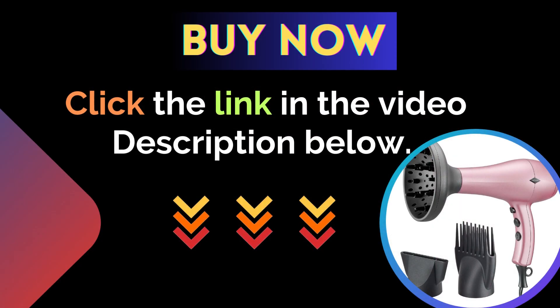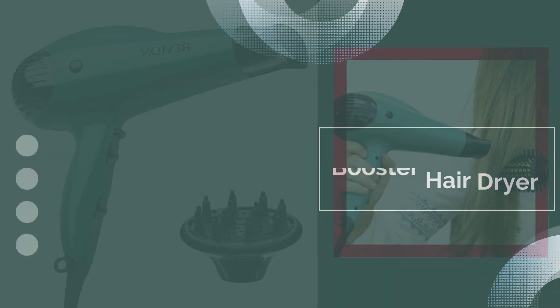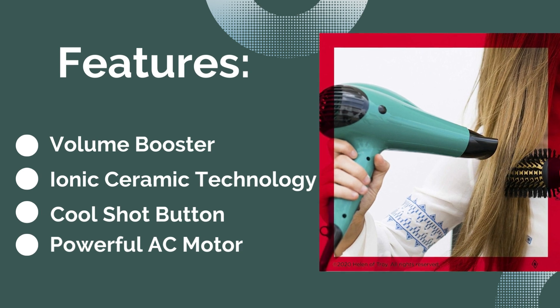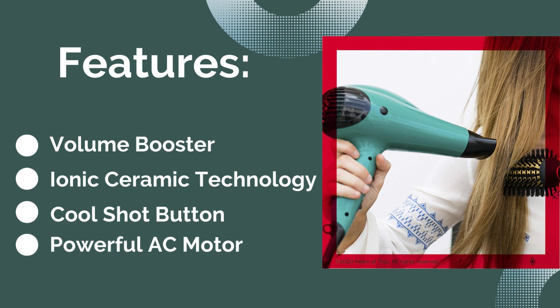For more details, click the link in the video description below. Number two: Revlon Volume Booster Hair Dryer. Features: first, volume booster; second, ionic ceramic technology; third, a cool shot button; and the last feature is a powerful AC motor.